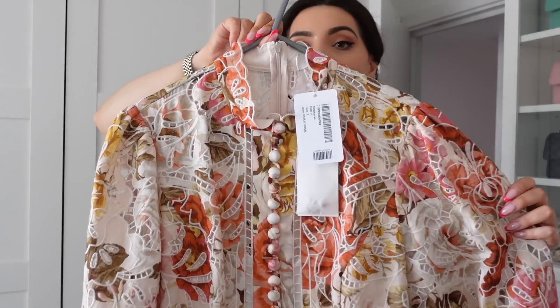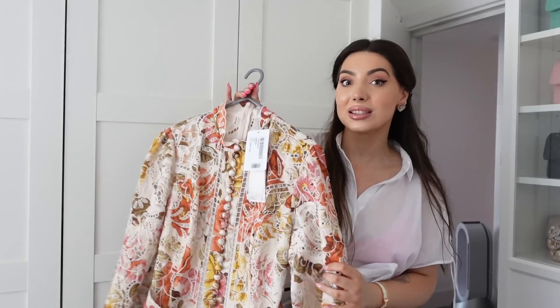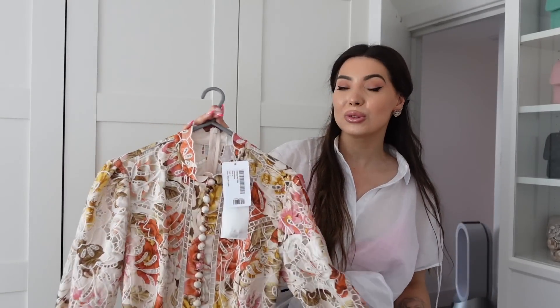Another one I got at the beginning of lockdown and never ever wore it. It is the prettiest dress ever — it looks so pretty. I feel Zimmermann doesn't do them this good anymore. Plus now these are extortionately priced — you can't find it under one and a half thousand. I love the colors, the floral print, the belt, the cute buttons. Comes with a slip underneath. It is a size 2, so it will fit probably UK 10, and might be a bit tight for a 12.